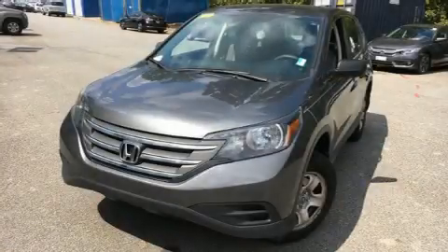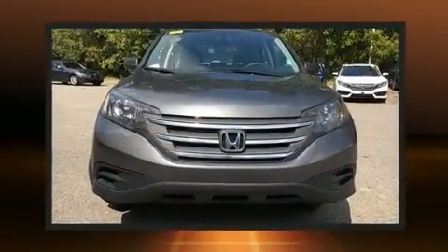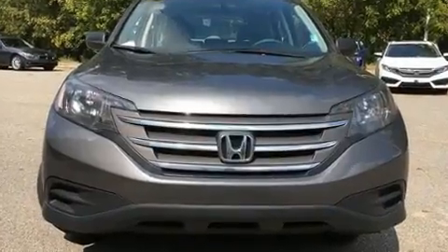Treat yourself to a test drive in the 2014 Honda CR-V. With less than 40,000 miles on the odometer, this four-door sport utility vehicle prioritizes comfort, safety, and convenience.